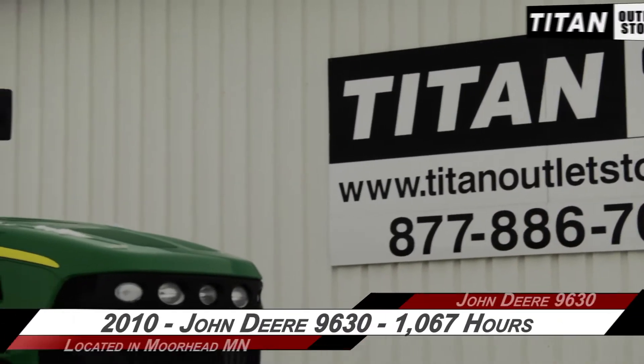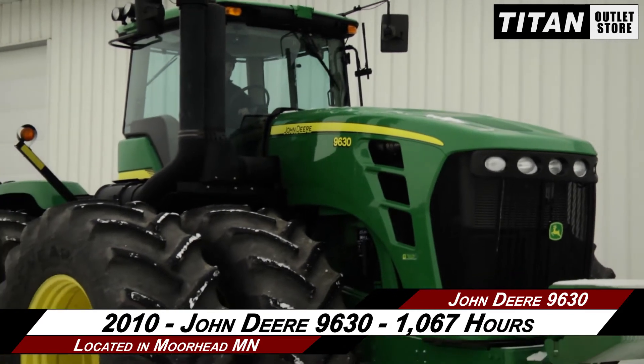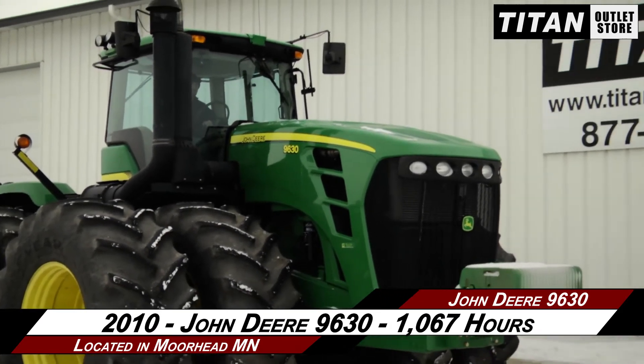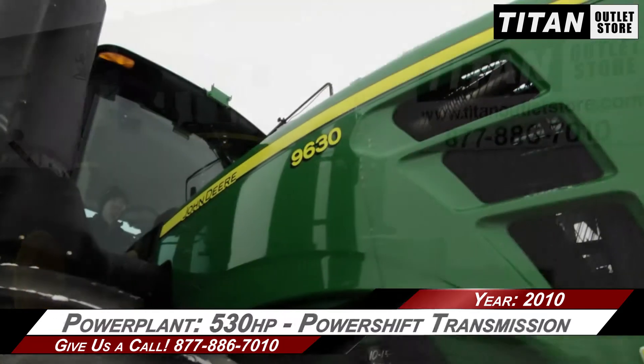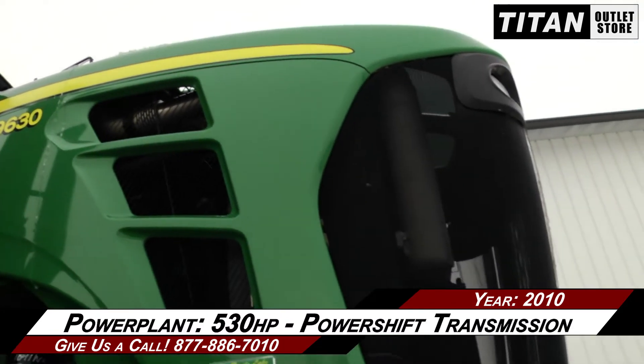Available now at the Morehead Titan Outlet Store. In this video, we are demonstrating a 2010 John Deere 9630 with 1,067 hours. This 4-wheel drive tractor features 530 horsepower and a power shift transmission.